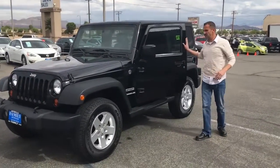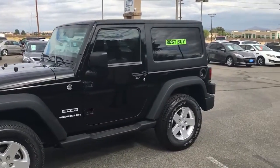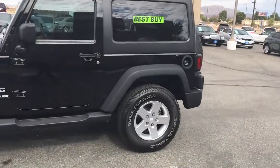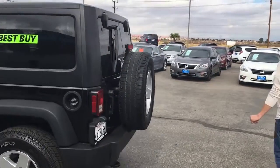Hey folks, Rob here from Family Auto Sales. Just wanted you to take a look at this 2013 Jeep Wrangler. It has a hard top which is removable for those nice summer days when you're down by the beach. It has the off-road tires, the alloy wheels, and folks, it has the all-wheel disc brakes. It's a beautiful car, folks.